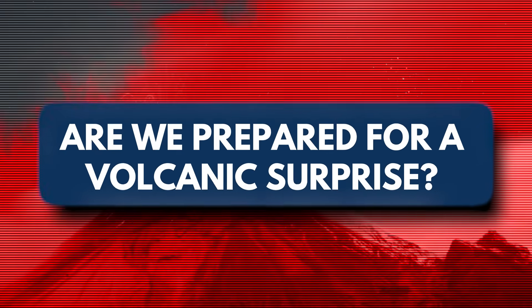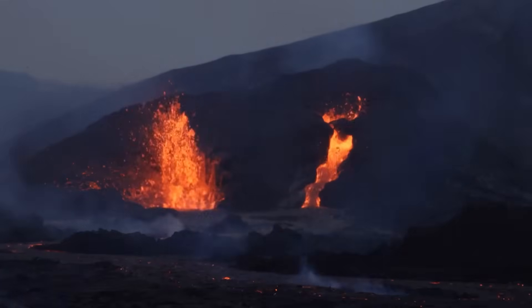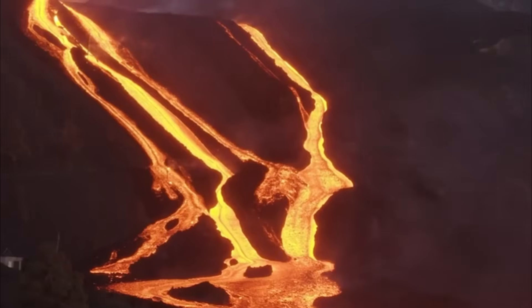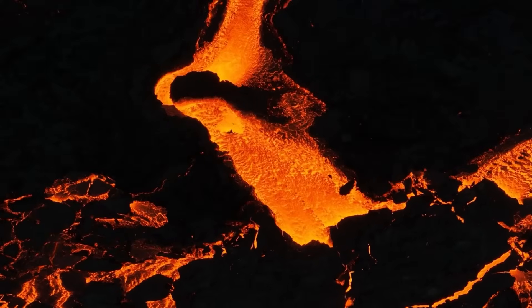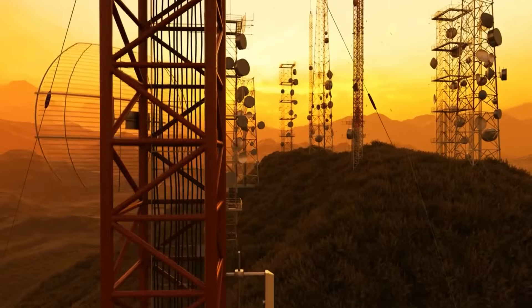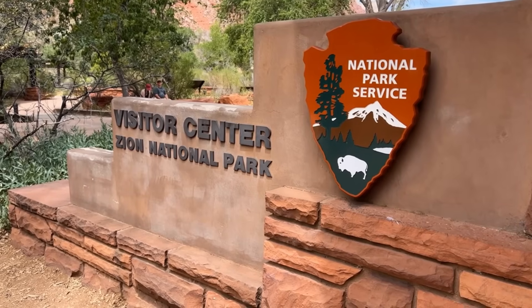Are we prepared for a volcanic surprise? The truth is, few people associate the Grand Canyon with volcanic risk. And while scientists aren't predicting an eruption tomorrow, the region's past and its subtle signs today suggest it shouldn't be ignored. History has repeatedly demonstrated that underestimating low-probability events can lead to disastrous consequences when preparedness is lacking. Emergency response plans must be robust and dynamic. Authorities in Arizona and nearby regions should develop comprehensive protocols covering scenarios from minor lava flows to significant ashfall events, considering evacuation routes, temporary shelters, emergency medical access, and communication infrastructure in remote areas. Coordination between local emergency services, park management, and federal agencies such as FEMA and the USGS is critical.